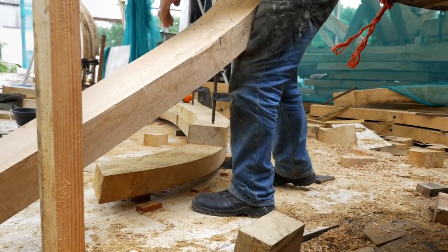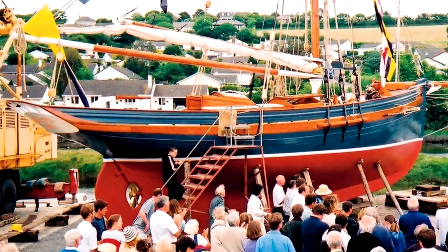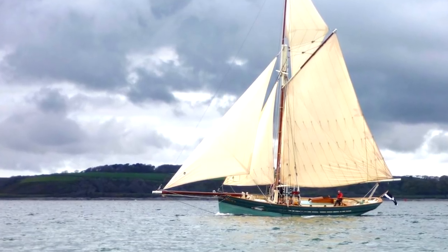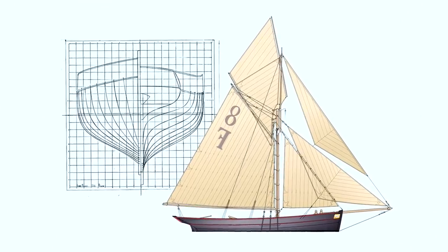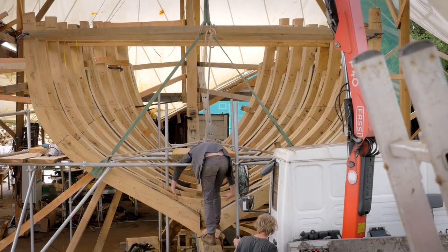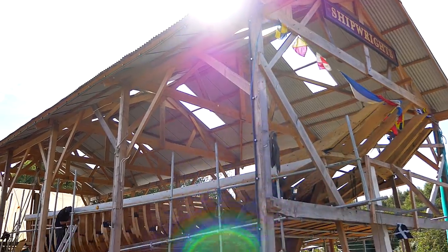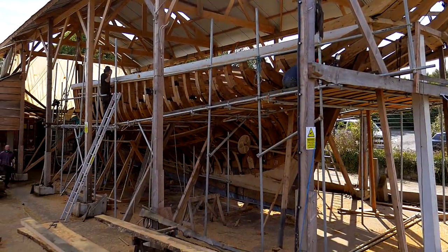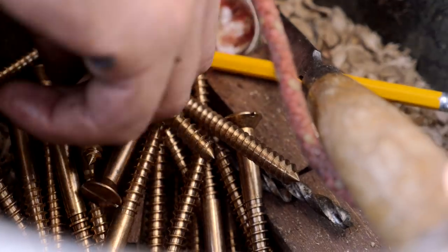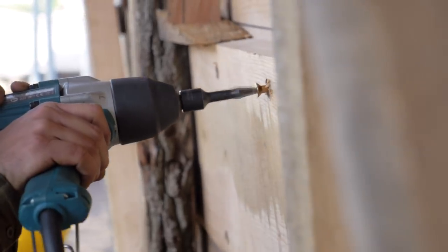I've run a business now for over 20 years building replicas of various pilot cutters from the Isles of Scilly and Falmouth, and that's culminated with this particular project. Once the vessel is launched, she'll go out and work as a charter vessel with some of these people crewing on her. The idea is that she'll go and earn her keep and perhaps put a little money back into the yard, and the yard will go on to build other vessels of similar historic value.